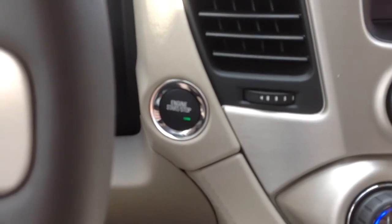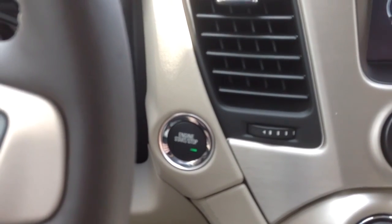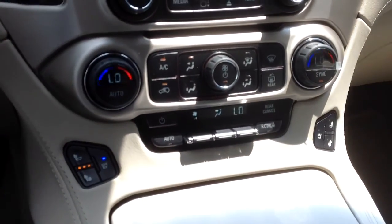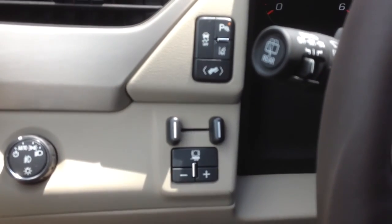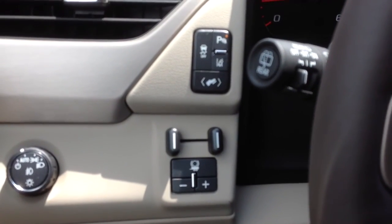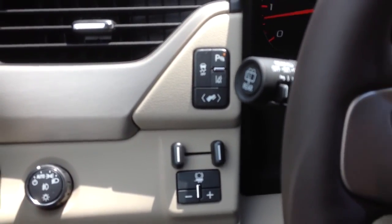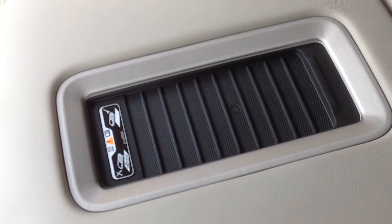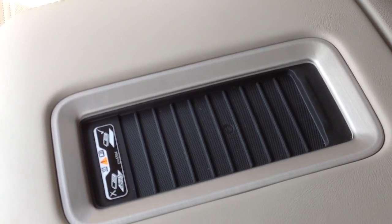It does have your passive entry system, so you can push start — keep your key in your pocket, unlock and lock all the doors. Dual climate control, heated and cooled seats, towing package right there with the integrated trailer brake. Adjustable pedals, parking assist. And you actually have a wireless charger right here — just buy an adapter for your cell phone, set it right there and charge it wirelessly. No plugging in, nothing like that.